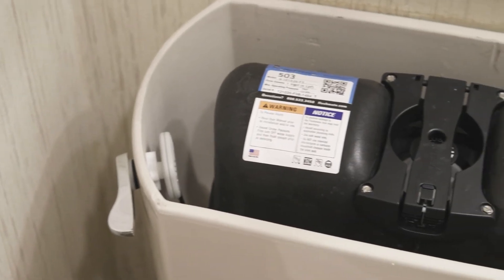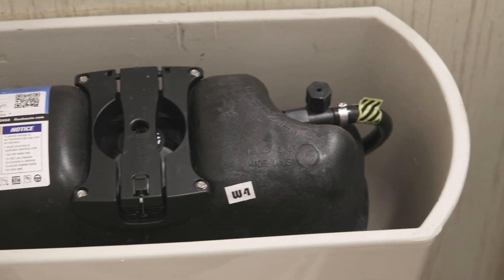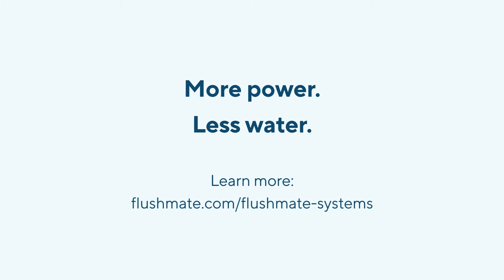The latest 503 systems are interchangeable with older Flushmate 503 series versions for a no-risk, easy upgrade. More power, less water. Learn more at flushmate.com.